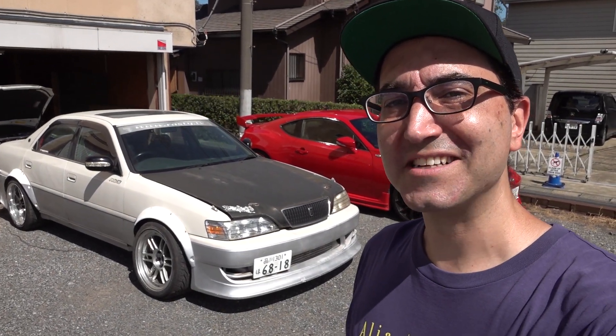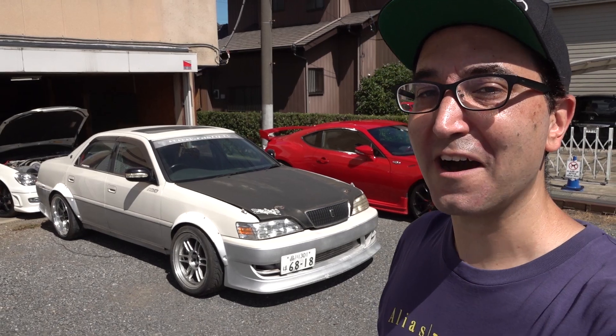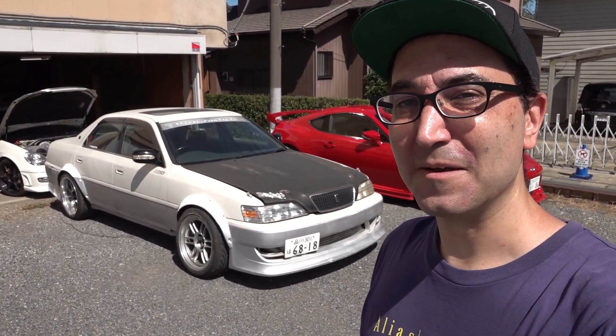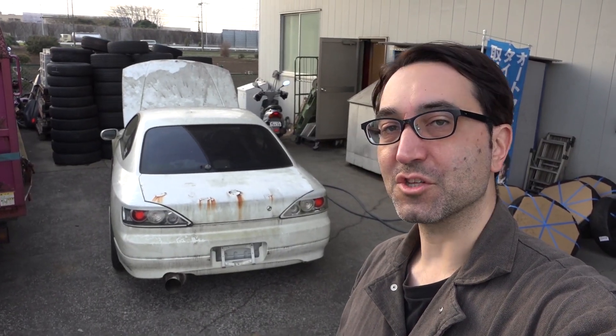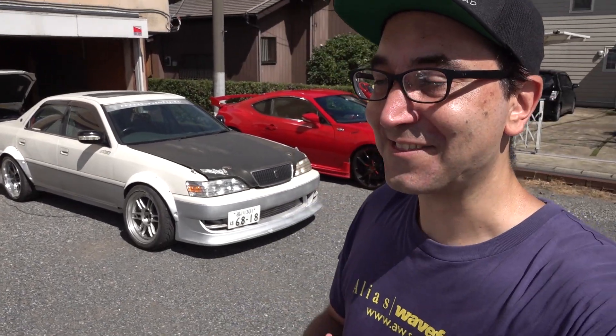I couldn't help it, I bought another JZX-100. Regular viewers of the channel will know that my previous JZX, a Mark II, which had just been tuned up to about 430 horsepower and was going really well, was unfortunately caught up in a paint shop fire in which it completely burned to the ground. As you can see here, there was absolutely nothing left of it. After that happened, I thought, well, I'm getting an S15 Silvia, maybe I can sort of forget about the JZXs for a while, but there was a JZX-shaped hole in my heart that needed to be filled, so I had to get another one.